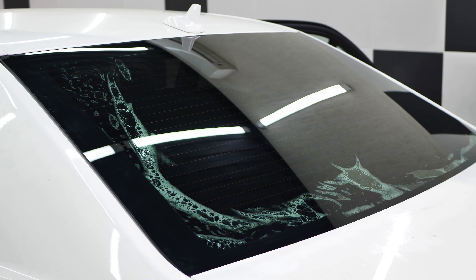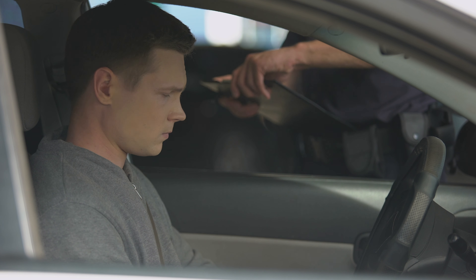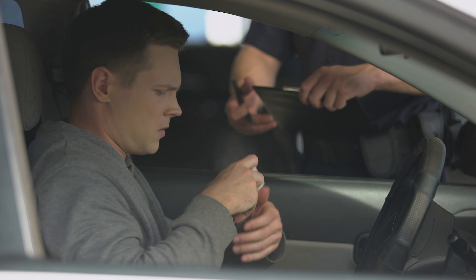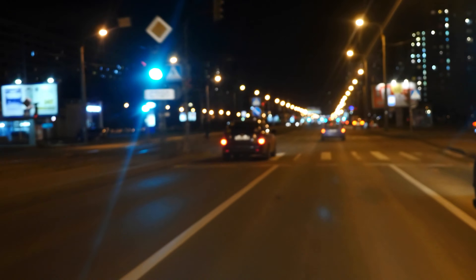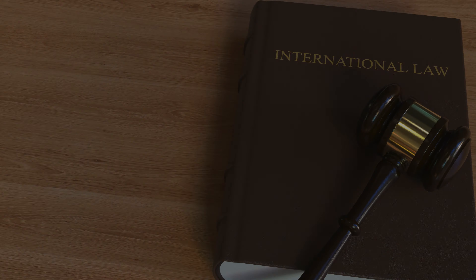Today, clarity meets compliance in the world of automotive customization. We're gearing up to navigate the essentials of window tinting laws. Get ready to dive into the do's and don'ts, from legal tint limits and approved tint colors to the consequences of stepping outside the lines. Whether you're a seasoned driver or new to the road, we've got the guidelines to keep your ride looking sharp and staying on the right side of the law. Let's roll.